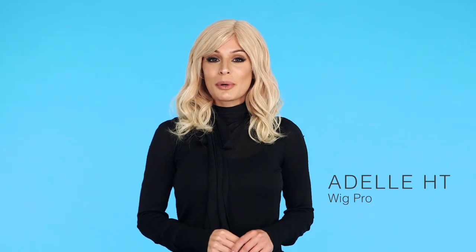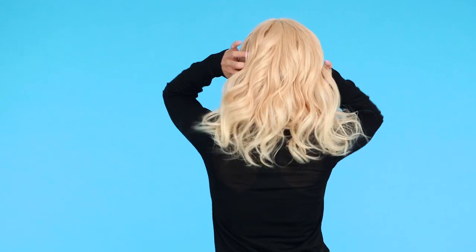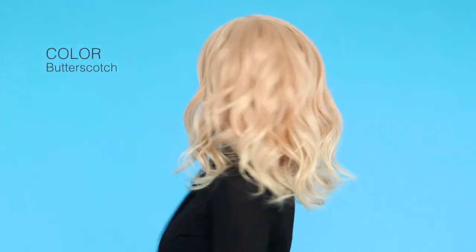Adele HT by Wig Pro is a 100% human hair wig with a higher density. The longer lengths on this style are supported by a 100% hand-tied cap for comfort and breathability. This is color Butterscotch.